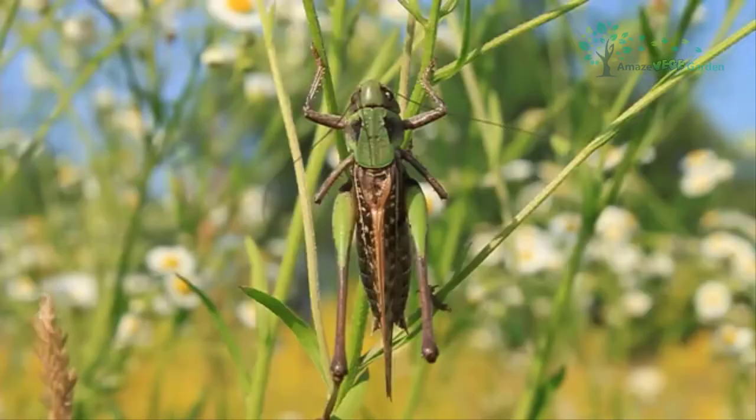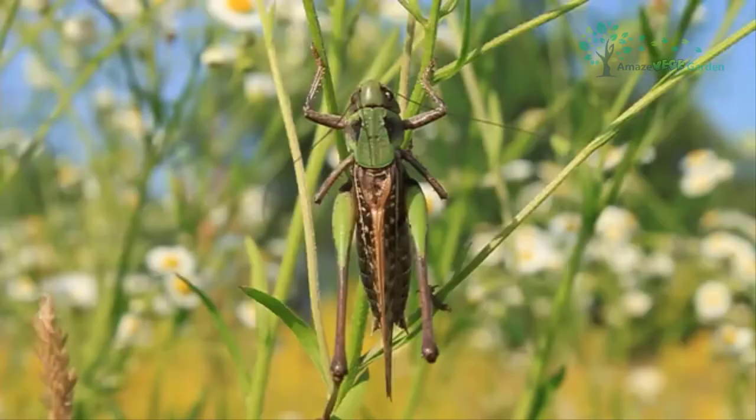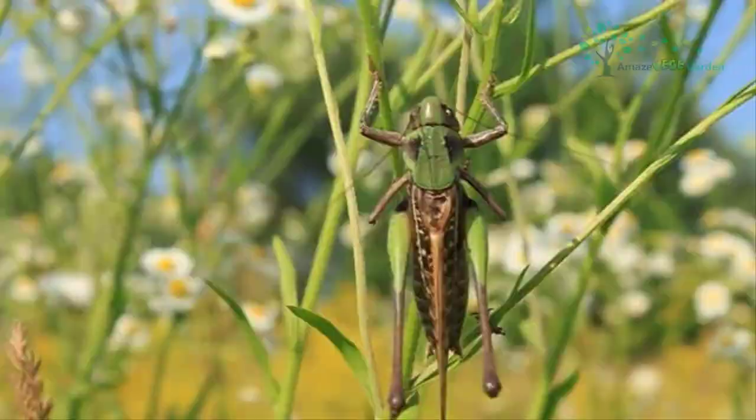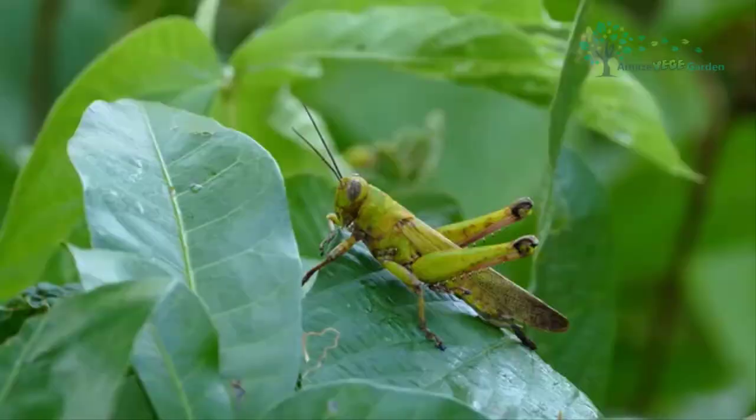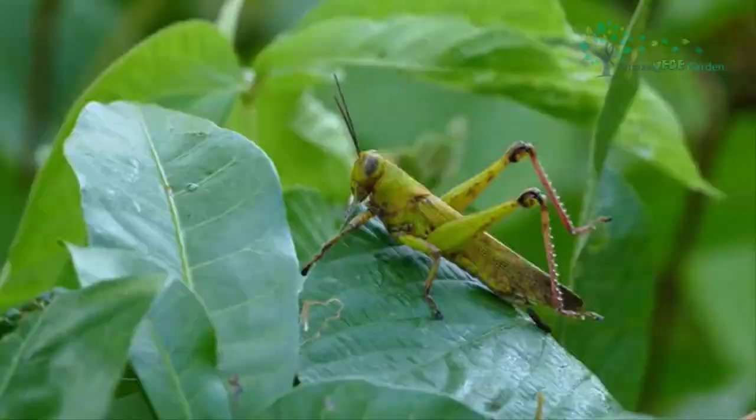Grasshoppers are fairly harmless creatures, at least to us humans. However, they enjoy a diet of grasses, leaves, and cereal crops, making them a farmer's enemy. Grasshoppers get their name from their color and diet, and the fact that they are often seen hopping through the grass. Grasshoppers like to eat young grass, so you can easily find them in wild grass fields. If you want to catch them, you can catch them by hand.